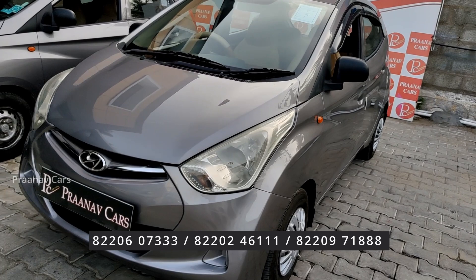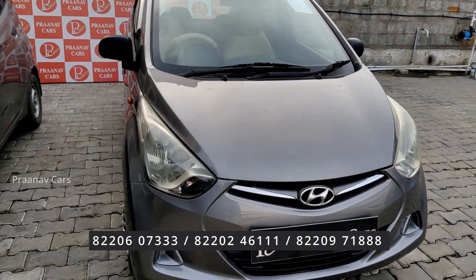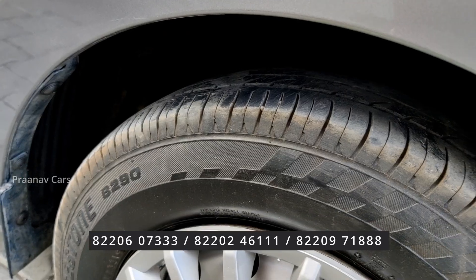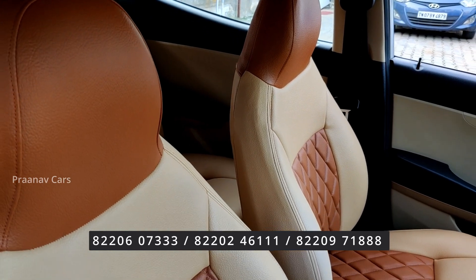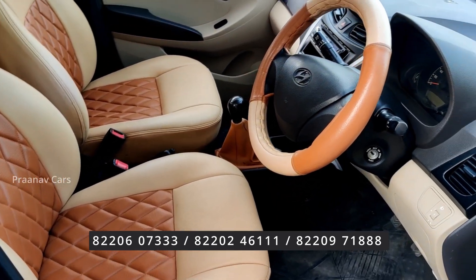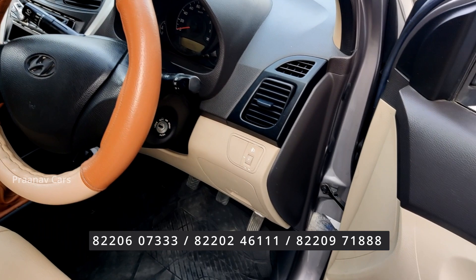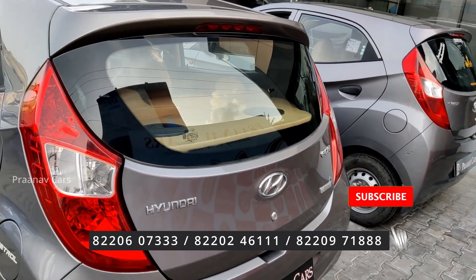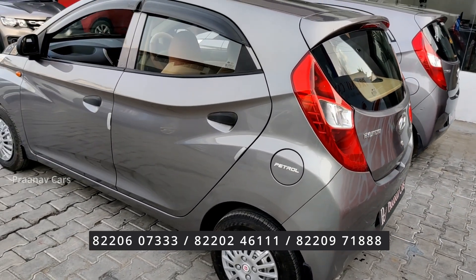2013 EON Era Plus, single owner, same gray color. It comes with a music system, steering cover, and power windows — great for first-time buyers. 2013 EON Era Plus, single owner, 55,000 km run, same grey color. The expected price is ₹2,75,000.